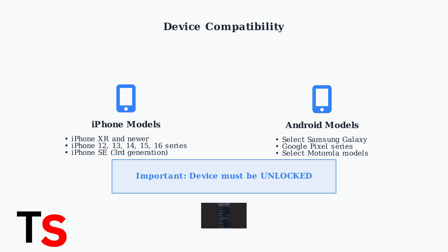Once activated, you can manage your eSIM service just like any other cellular plan, monitoring data usage and settings through your device. Always check Straight Talk's website for the most current compatibility list to ensure your specific device model is supported before making the switch to eSIM.